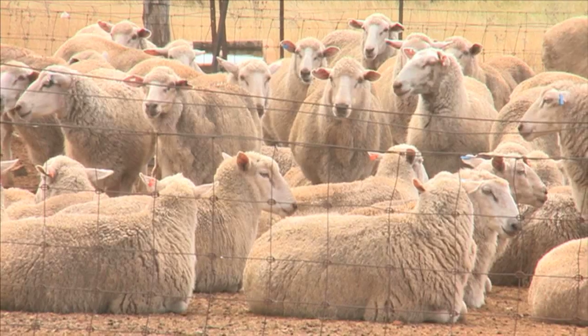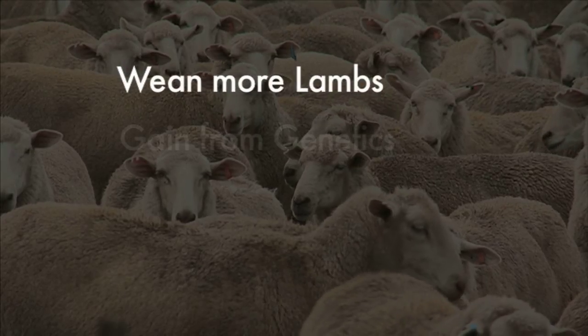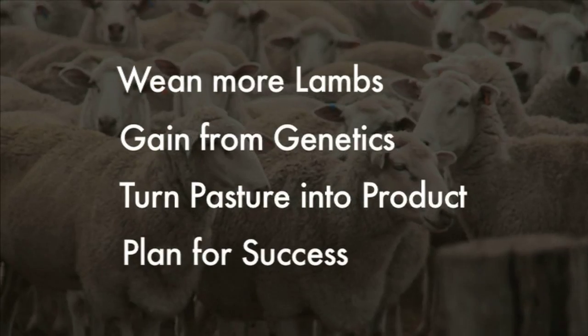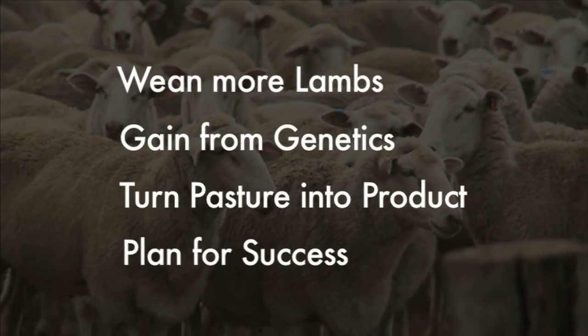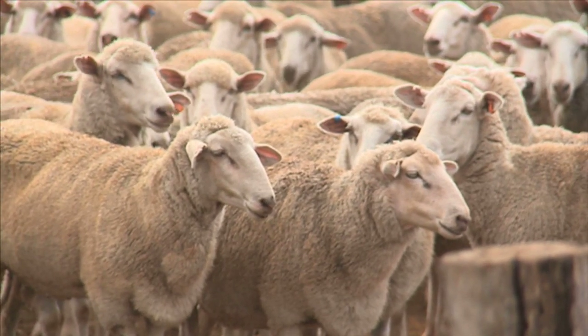Four key modules are being given priority: reproductive efficiency, genetics, pasture utilisation and business planning. These are the ones that will make the most difference to producers, but they'll also help address an Australia-wide problem.